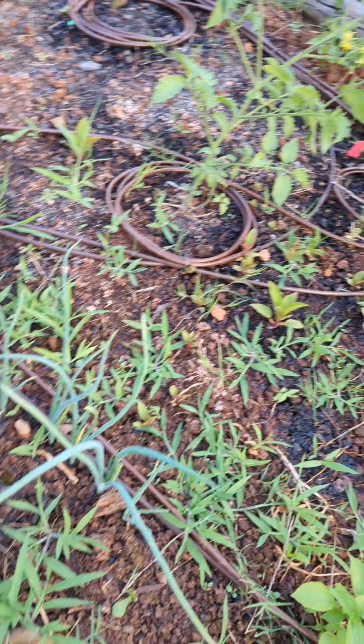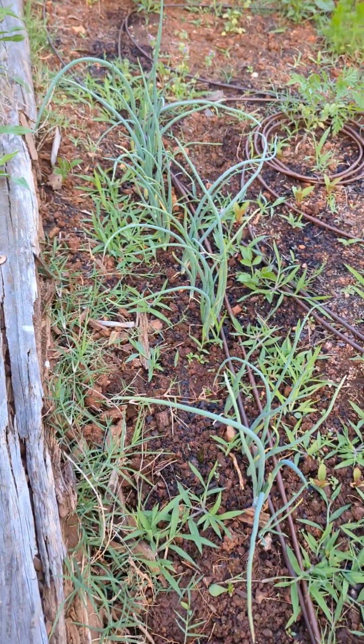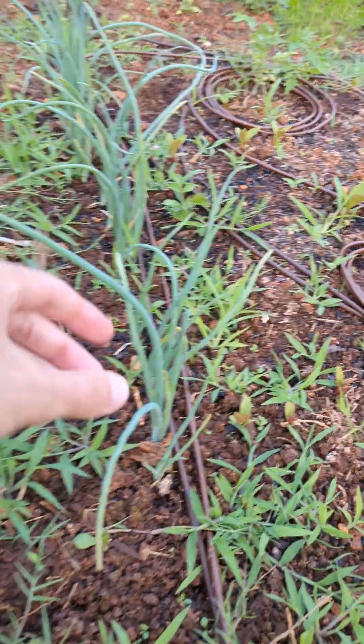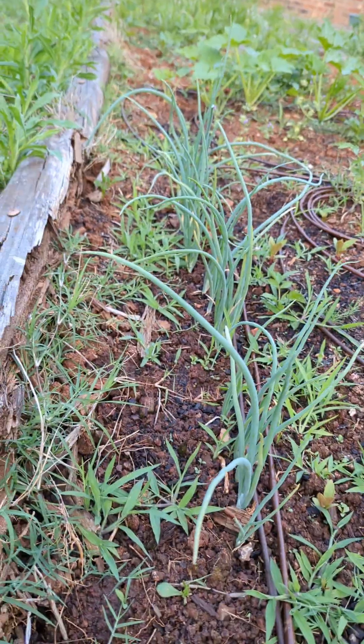The onions are growing really well. Look at them all. I have to figure out if I can just pick these right off or if I can just pull the onions out, because that's how ignorant I am about gardening.